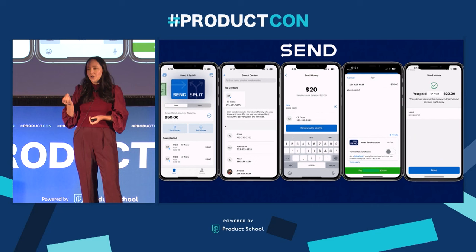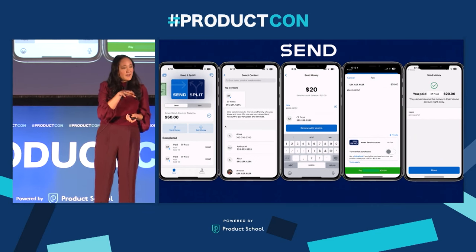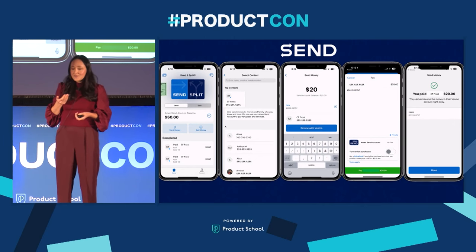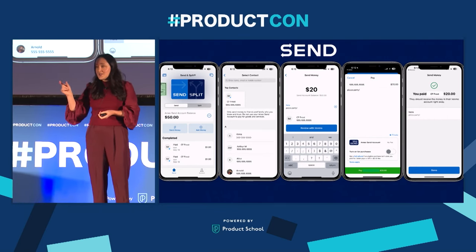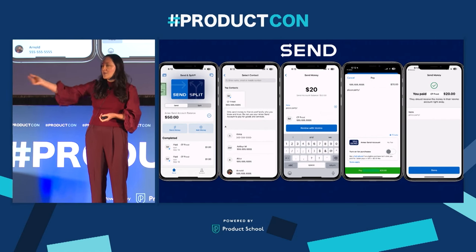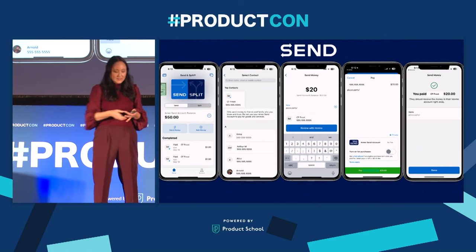This has been a successful product — it's one of the top journeys in our Amex mobile app. I'll walk you through the send experience. Customers open up the send account, tap send money, choose a contact from their phone, and if they've sent money to someone before they choose from top contacts, enter the amount and notes. That does an automatic app switch to Venmo and allows you to send money to your friends — a very similar pattern to existing peer-to-peer payments, so we weren't trying to recreate a mental model for customers.